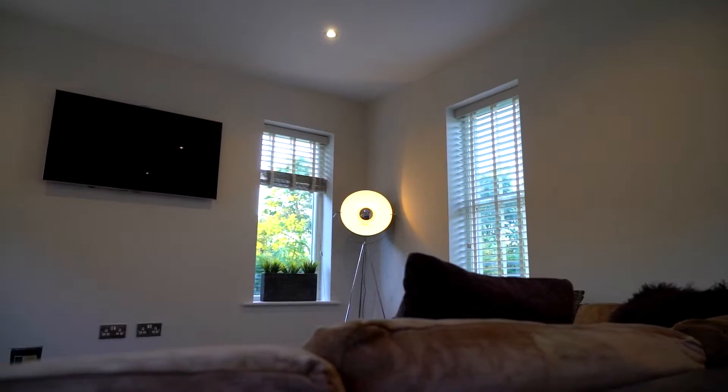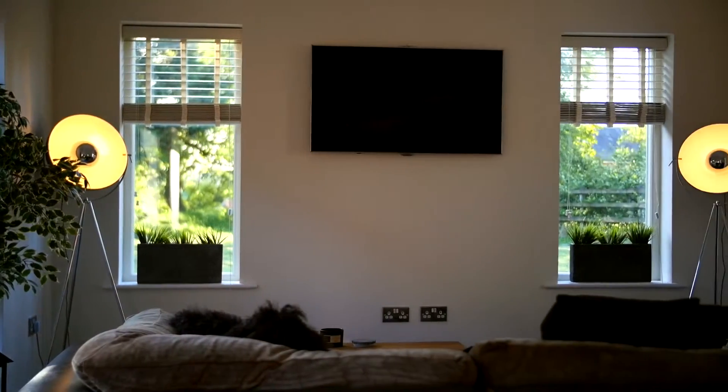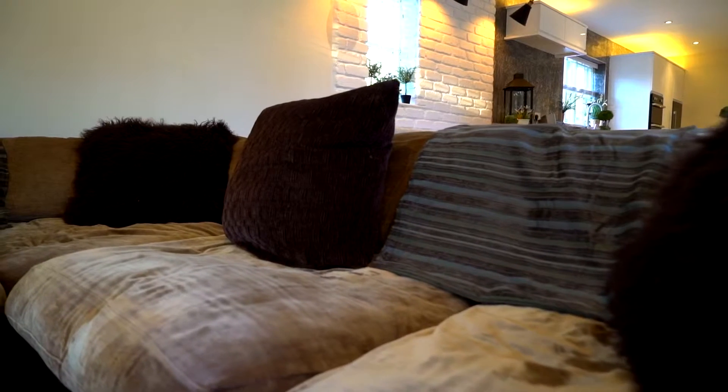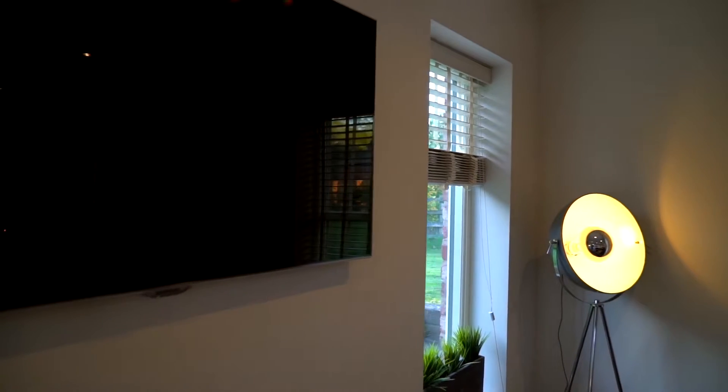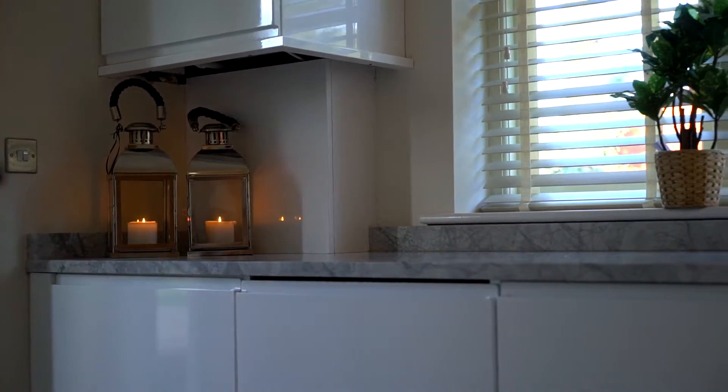Or slide them closed, turn down the ambient lighting, set the mood, open a bottle of your favourite wine, then sit back into the comfy sofa and enjoy an evening in front of the 42-inch LED TV. This area also includes a utility space with a downstairs WC.